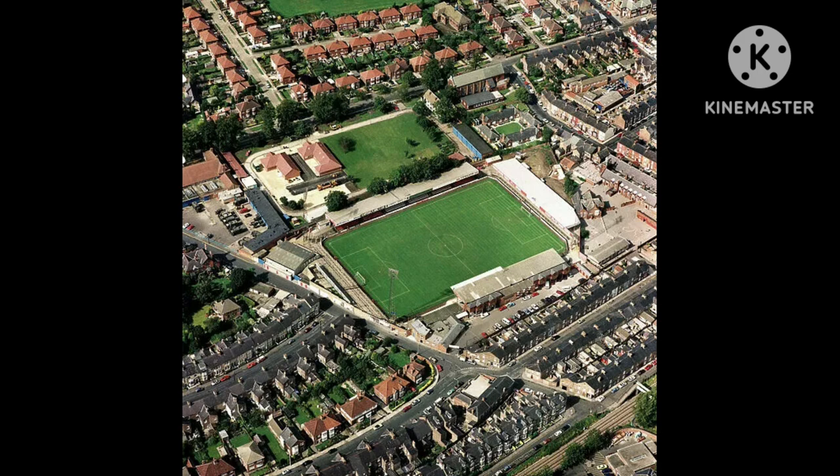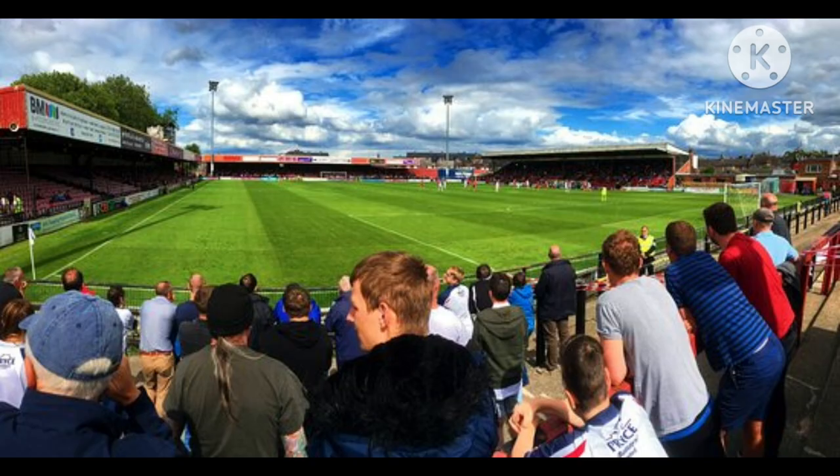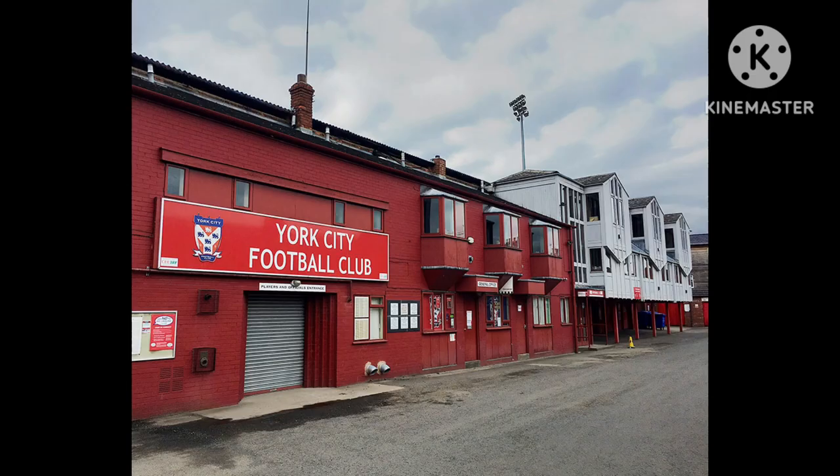So that concludes my video on Bootham Crescent, the former home ground of York City between 1932 and 2020. If you've been to this ground, let me know in the comment section below — let me know your memories of Bootham Crescent. They now have a wonderful new ground. Hopefully I get to go there one day. And would you say that the ground had one of the funniest sponsorship names in history — the Kit Kat Crescent? It's up there with the Tony Macaroni Arena in Livingston, Scotland. Thanks to everyone that's been supporting the channel recently, it's much appreciated.